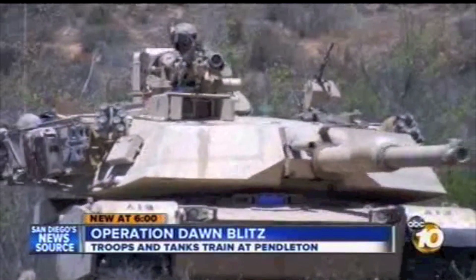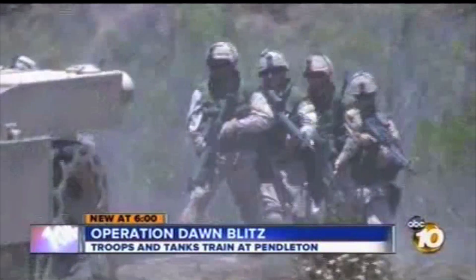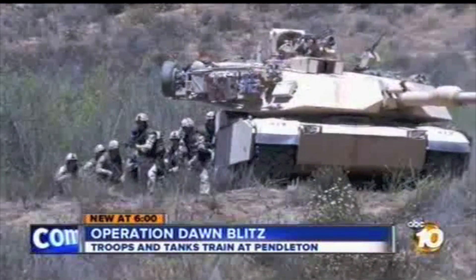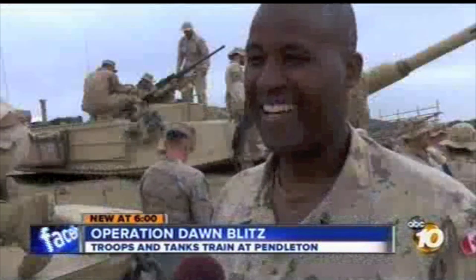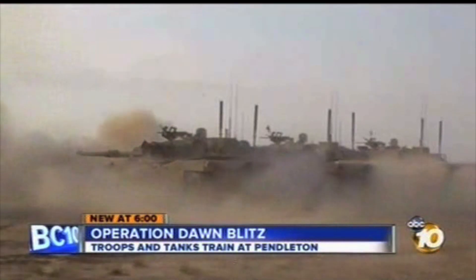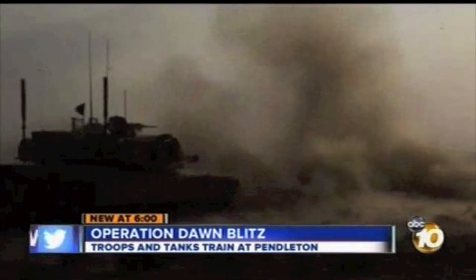You're looking at the business end of a Marine M1A1 tank. For many of the Canadian troops who are at Camp Pendleton for Dawn Blitz, it's their first look at the beast. Very big, a lot of firepower. Seen here test firing in Afghanistan, they're a game changer in a combat zone.